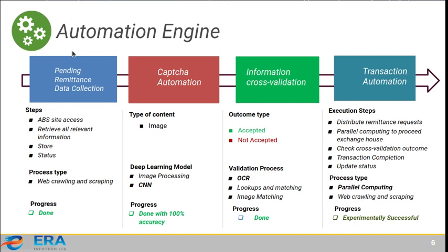The first automation engine is the data collector — the banking agent — which performs the first and last tasks: collecting pending remittances and processing them. To collect data, the robot must sometimes log in to websites, which requires CAPTCHA automation. Our CAPTCHA automation uses a CNN-based model trained on 3,000 CAPTCHA images and achieves 100% accuracy.